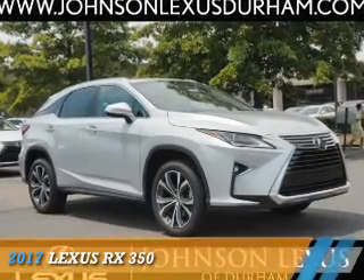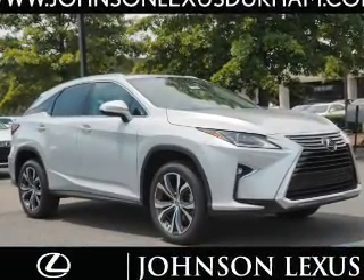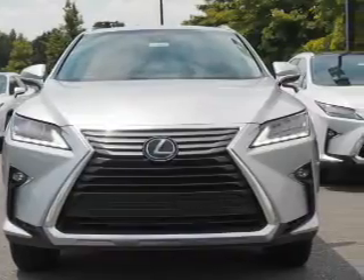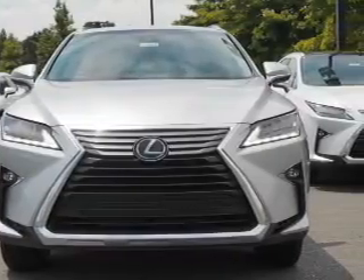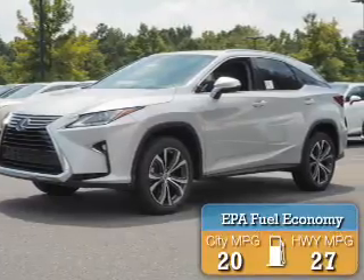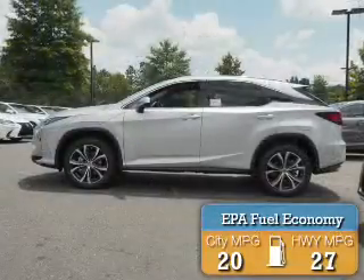Presenting the 2017 Lexus RX 350. It's powered by front wheel drive, a 3.5 liter six cylinder engine, and an automatic transmission. Great fuel efficiency saves you money by requiring fewer trips to the gas station.